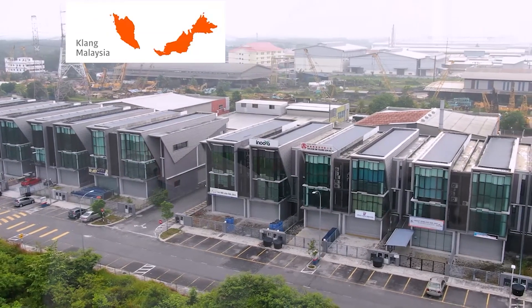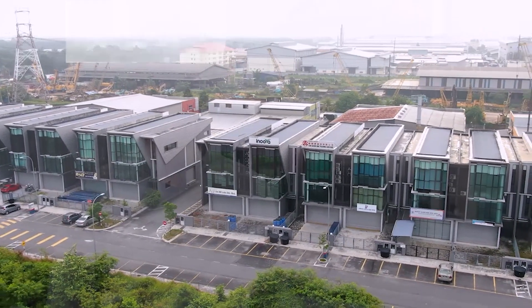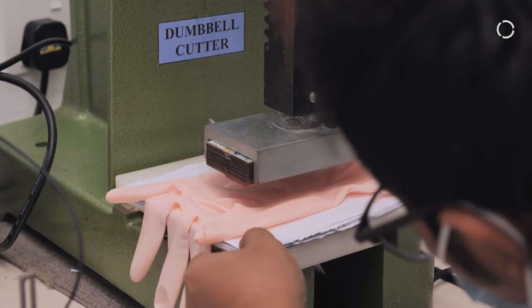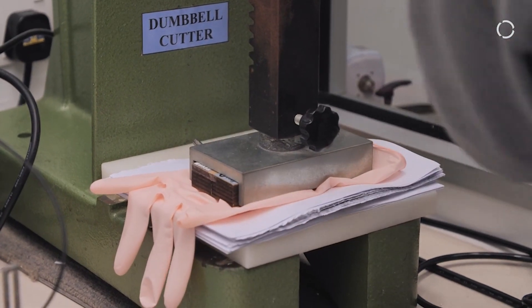Li Innova has been providing solutions to glove industries since 2013. We focus in research and development, consultancy, chemicals, and providing effective solutions for glove and other industries.